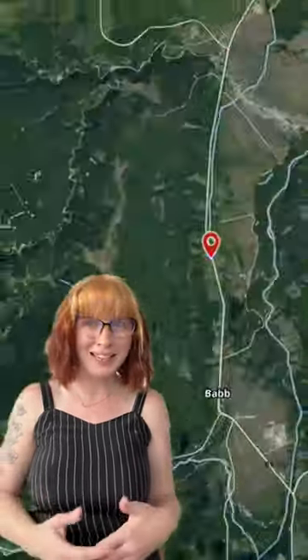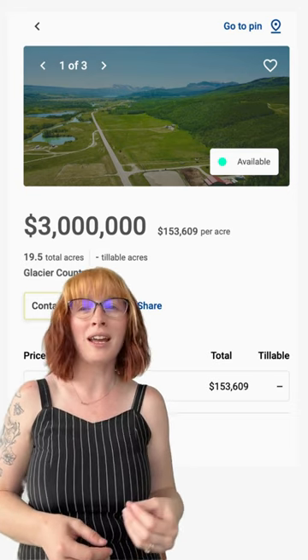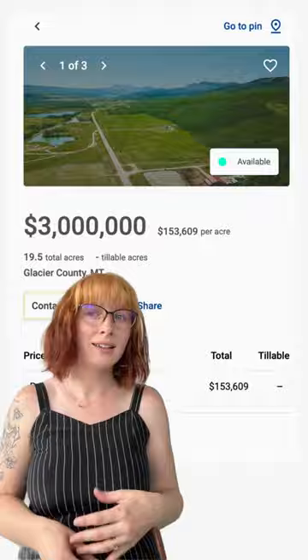Hey fellow adventurers, we just stumbled on this gorgeous listing in Bad Montana. It's 19 and a half acres and just a stone's throw away from Glacier National Park. It's a nature lover's paradise with fishing, camping, and hiking opportunities galore.